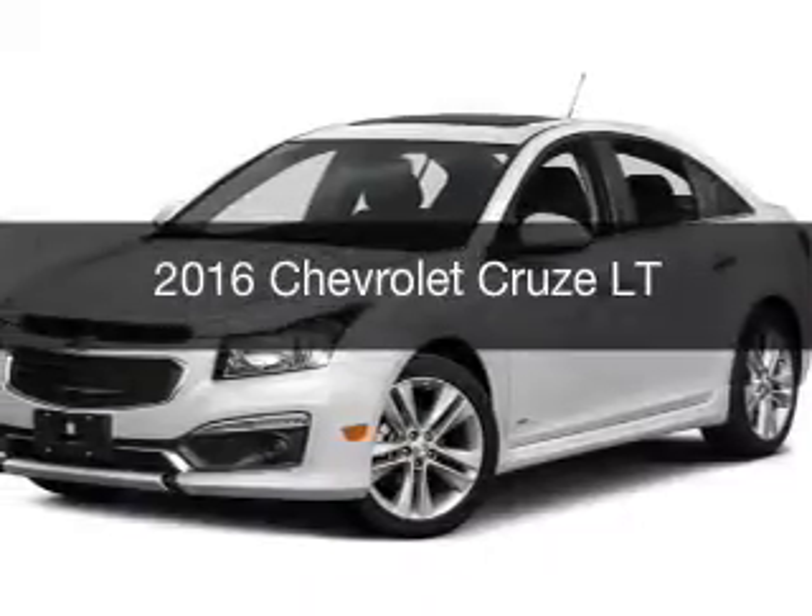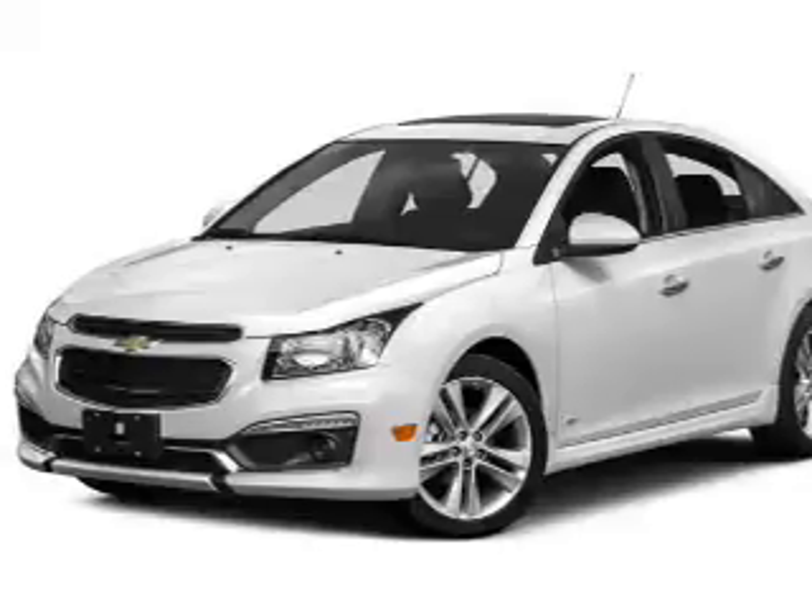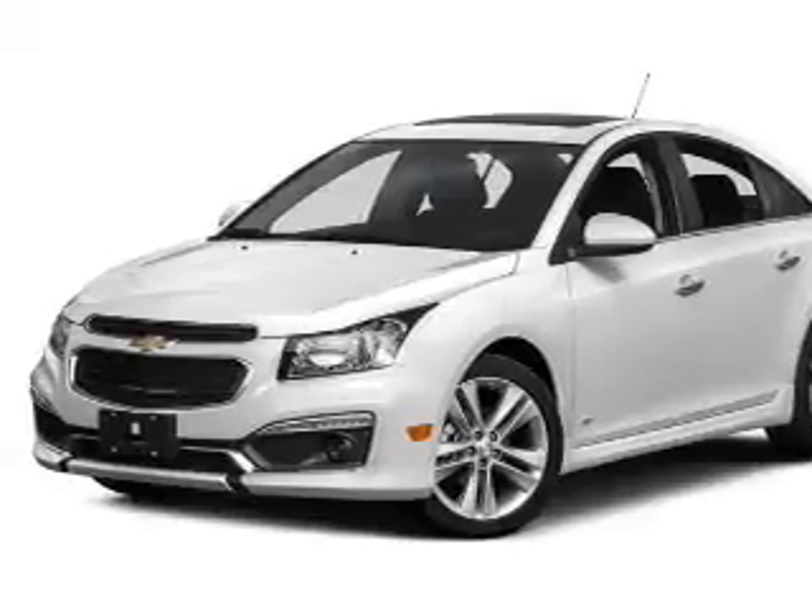This is a new 2016 Chevrolet Cruze. It's powered by front-wheel drive, an engine, and an automatic transmission.